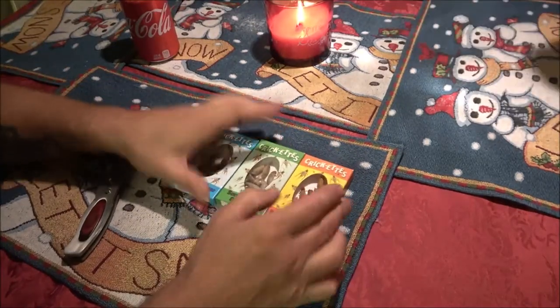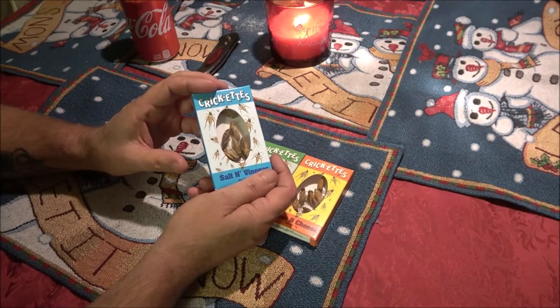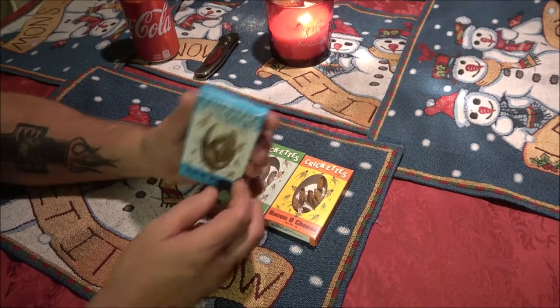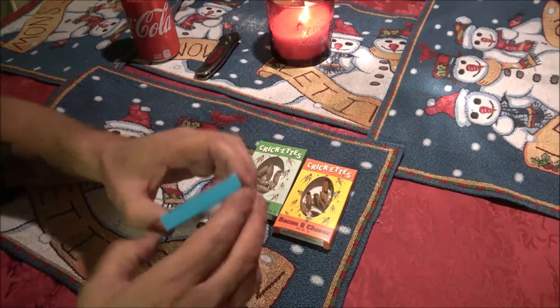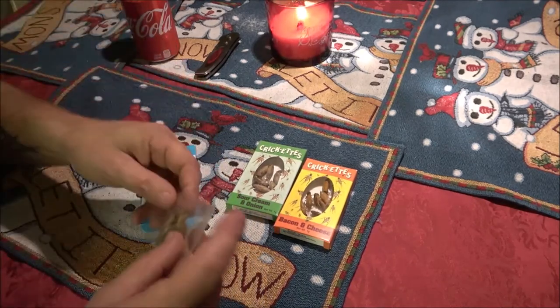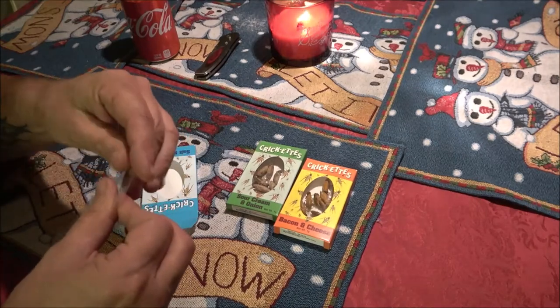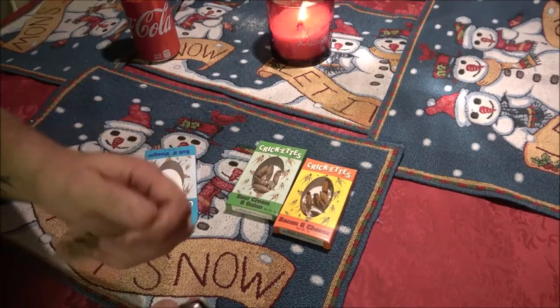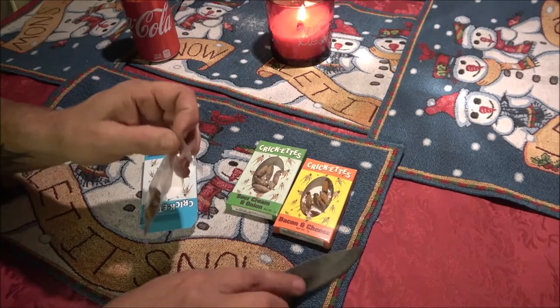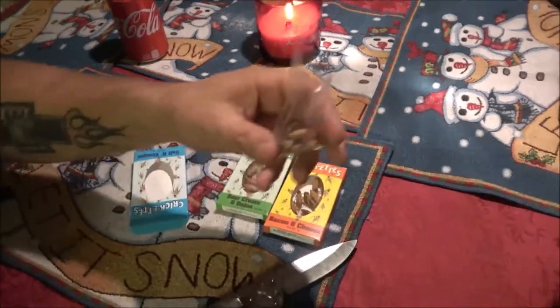Monkey's not going to eat any, but she said she will smell them and watch me eat them. 'How can you eat those things? They have eyeballs!' They're crickets — I don't care if they have eyeballs. She picked the blue one to start, so that's salt and vinegar. It smells like salt and vinegar potato chips — here, Monk, just smell it like you would a bag of chips.